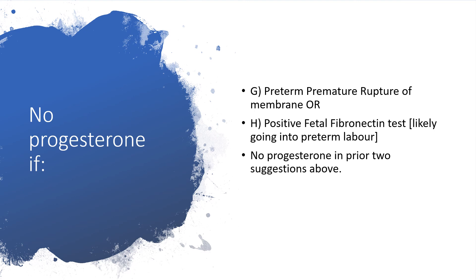Group G: this is the situation where we are not going to give progesterone. If there is preterm premature rupture of membranes — because the membrane is already ruptured — or there is a positive fetal fibronectin test, which means the likelihood of going into preterm labor is very high, under these situations no progesterone.